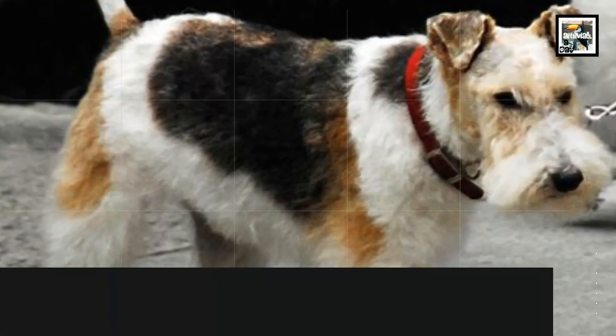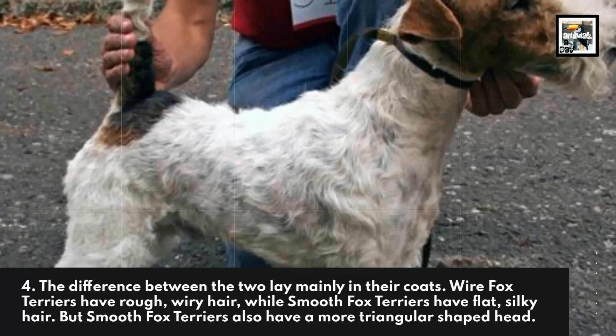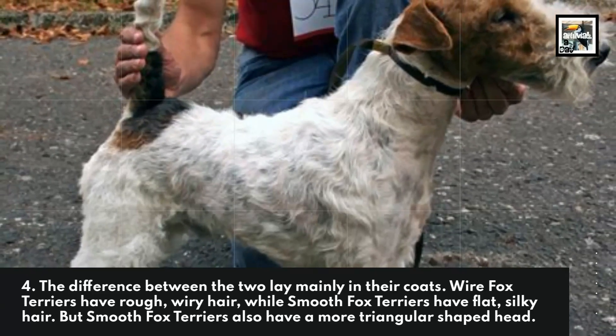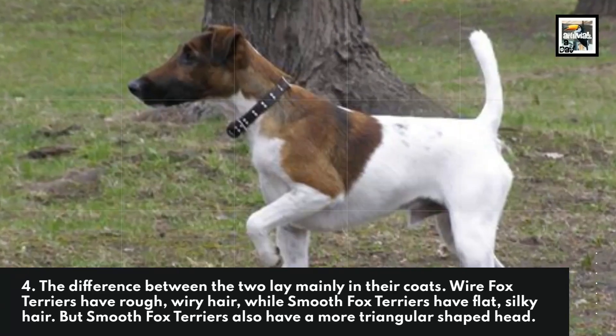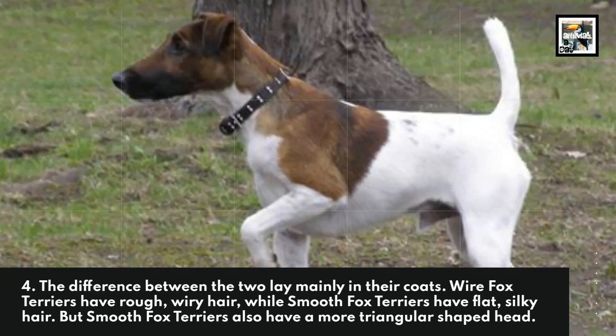The difference between the two lays mainly in their coats. Wire Fox Terriers have rough, wiry hair, while Smooth Fox Terriers have flat, silky hair. Smooth Fox Terriers also have a more triangular-shaped head.